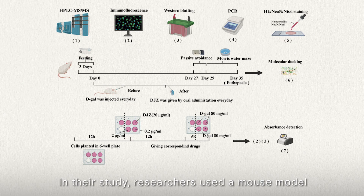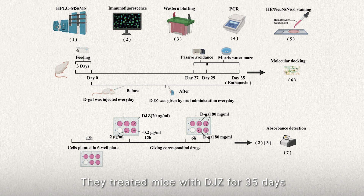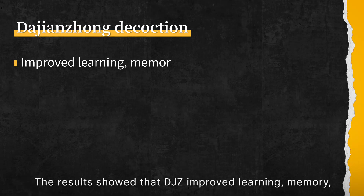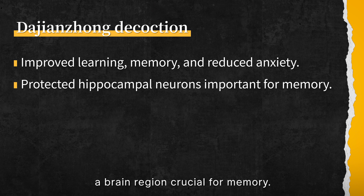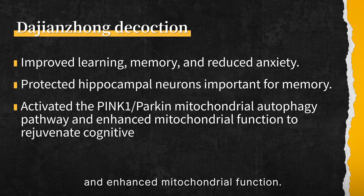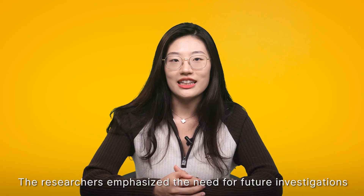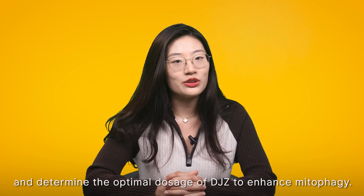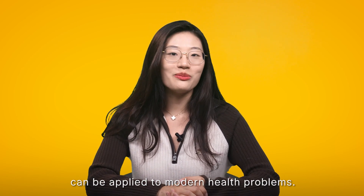In their study, researchers used a mouse model of aging to investigate the effect of da jianzhong on cognitive decline. They treated mice with da jianzhong for 35 days and assessed cognitive performance using behavioural tests. The results showed that da jianzhong improved learning and memory, and reduced anxiety-like behaviours. It also protected neurons in the hippocampus, a brain region crucial for memory. Da jianzhong activated the PINK1/Parkin mitochondrial autophagy pathway and enhanced mitochondrial function. The study concluded that da jianzhong rejuvenates cognitive function by activating mitophagy, and emphasised the need for future investigation to determine the optimal dosage. Da jianzhong is a classic example of how ancient wisdom can be applied to modern health problems.